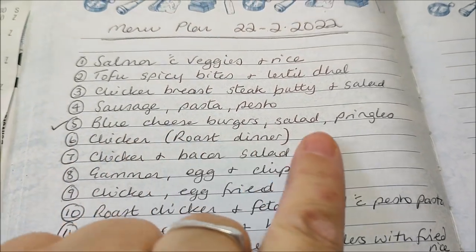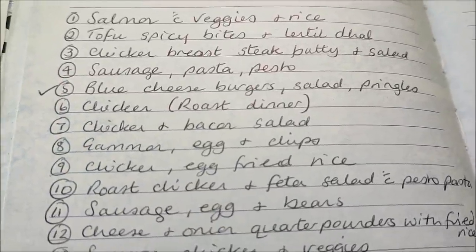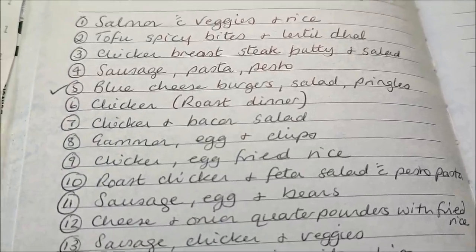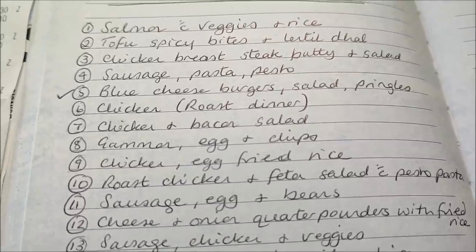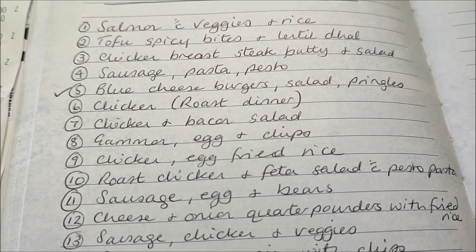We had blue cheeseburgers with salad and Pringles last night for tea — they were delicious. I'll do a roast chicken dinner. With the chicken, I've got six packs altogether — each pack will do one meal plus extra, and the bigger packs will do as two meals. So there's quite a lot of chicken on this menu.